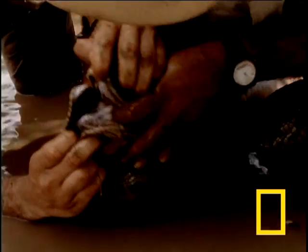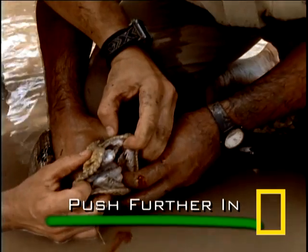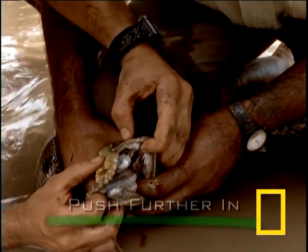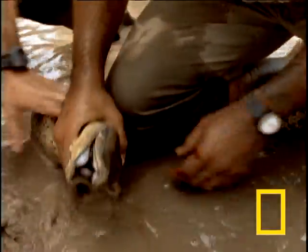To safely extract yourself from the Anaconda, you have to actually push deeper into the mouth and off the teeth. And that's how you survive an Anaconda bite.